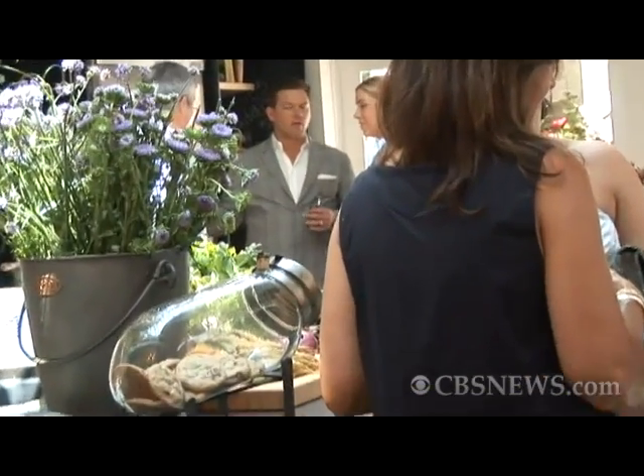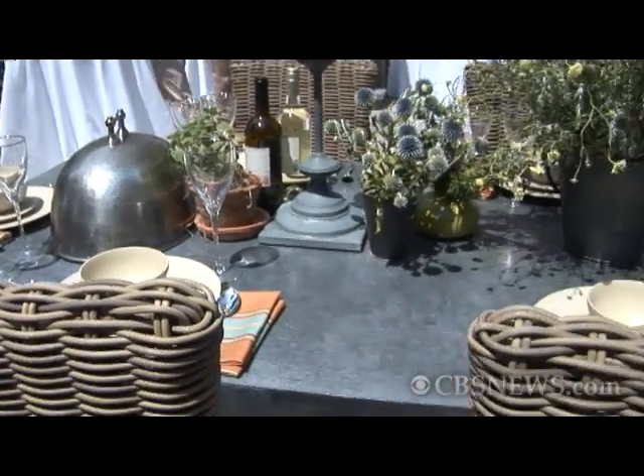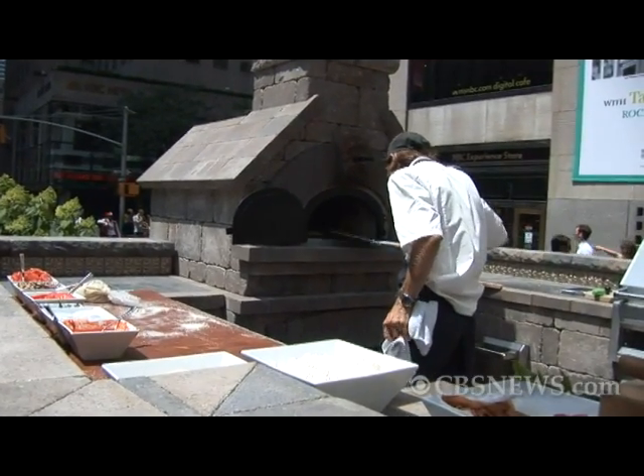Really excited to have Tyler doing it this year because he also brings this Northern California sensibility to the kitchen, which is sort of indoor-outdoor. This year we've grown Kitchen of the Year to have a whole outdoor component, which is really exciting. I can't believe they're actually firing up that pizza oven and cooking out there.